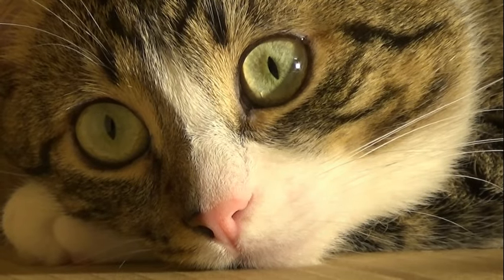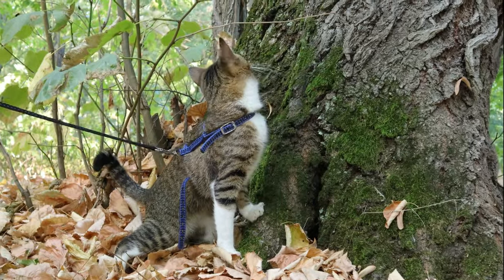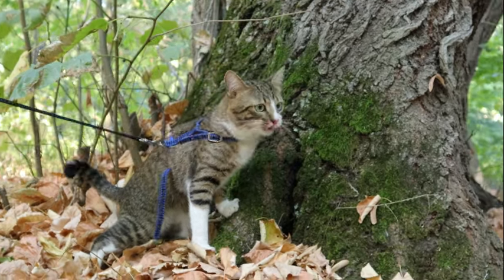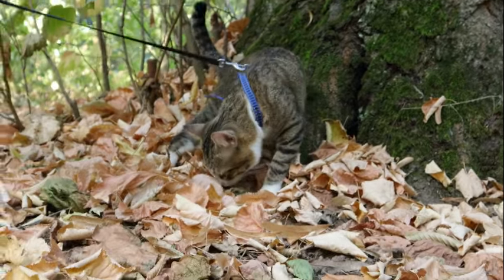This paper delves into the functional significance and evolutionary origins of cat pupils' unique morphology, drawing upon comparative anatomy, experimental studies, and behavioral observations.